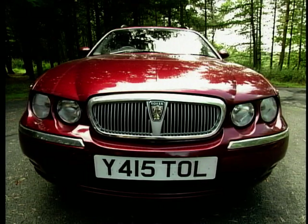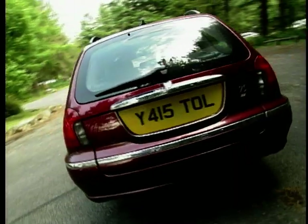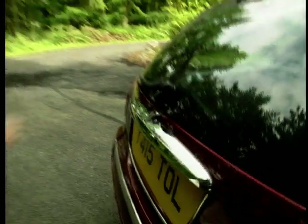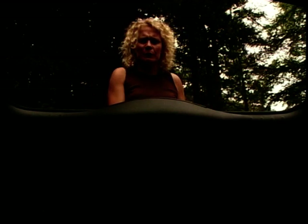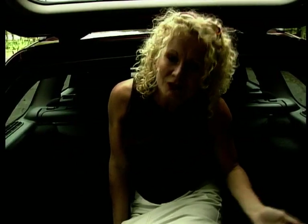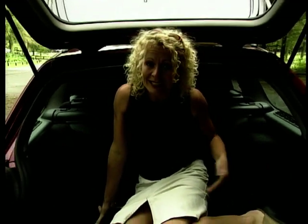In the style stakes, I reckon it's another success for Rover. The 75 Tourer does look classy without seeming dated. All the panels roll together nicely and the estate back doesn't look like an afterthought. The external chrome trim is a nice touch, as is this separate boot hatch — handy if you want to throw things in in a hurry. But what about this boot space? After all, that is why you buy a car like this.